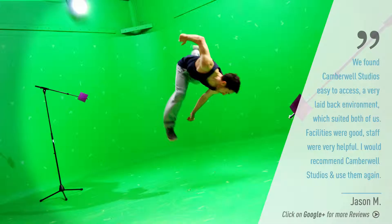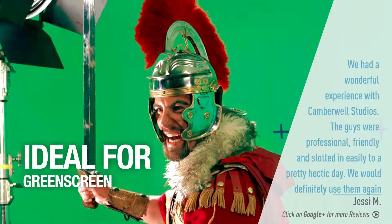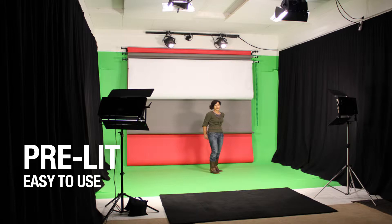Studio Two is a 400 square foot soundproof green screen studio. It has a full infinity cyc and comes with the lights already set up. It's ideal for interviews, green screen, and presenter-led pieces to camera. All you have to do is walk in and turn them on. You can watch more detailed videos about each studio by following the links at the top of the page.